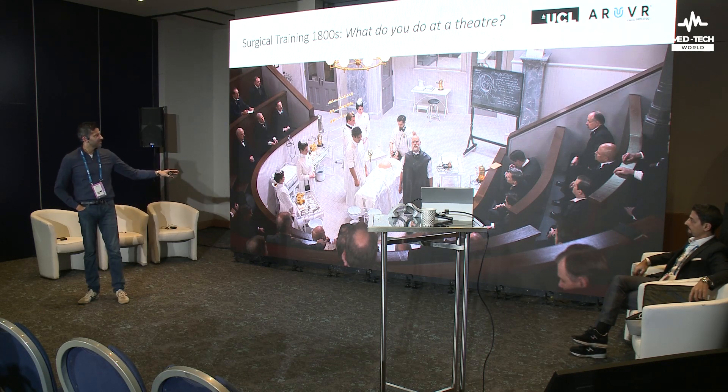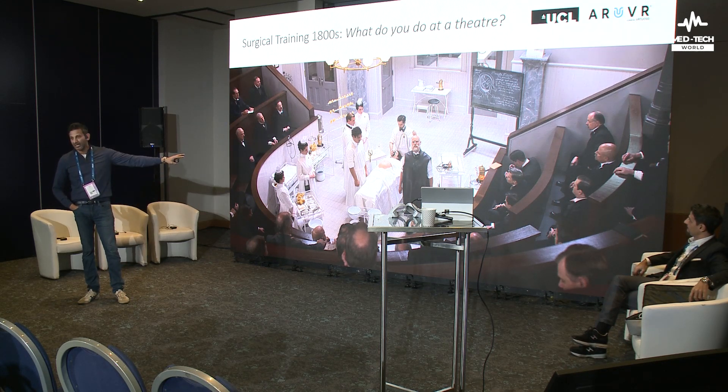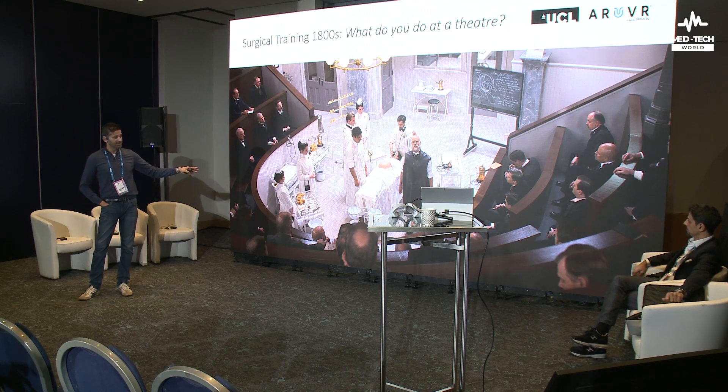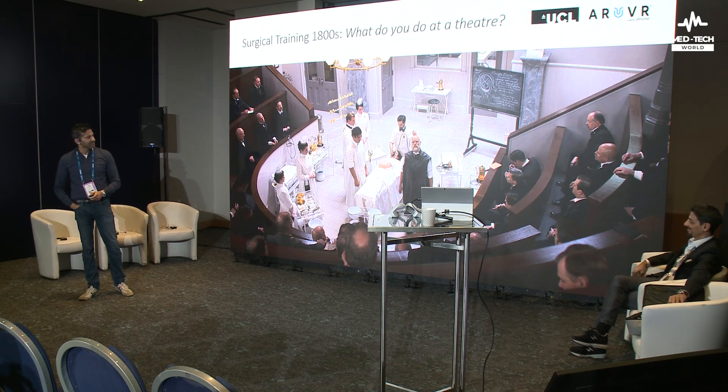It's called an operating theatre because there is something going on in the middle, with people around the outside. That is why it was called an operating theatre. This is how medicine, and surgery in particular, was taught for a very long period of time. And you've seen these popular representations on TV.